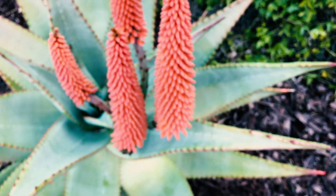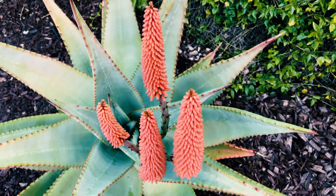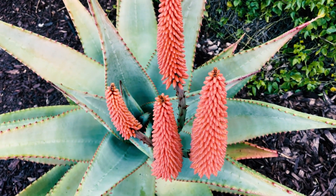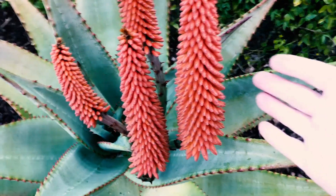This beast is aloe ferox, also known as the Cape aloe — or Coastal. Anyways, aloe ferox. It's huge. It's finally in bloom. I've been waiting about six years. You can see the size of it.